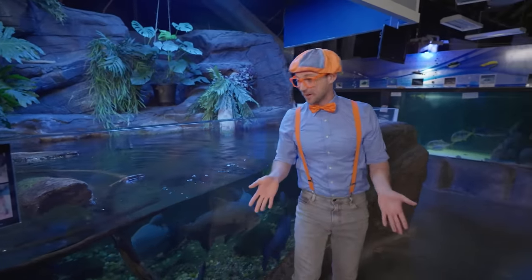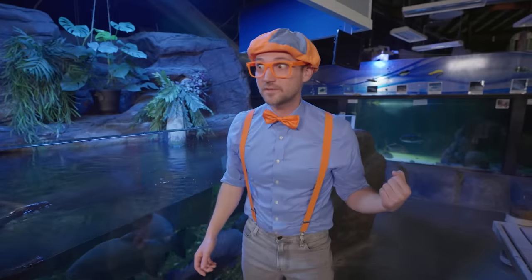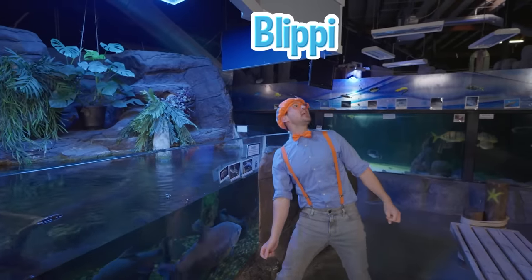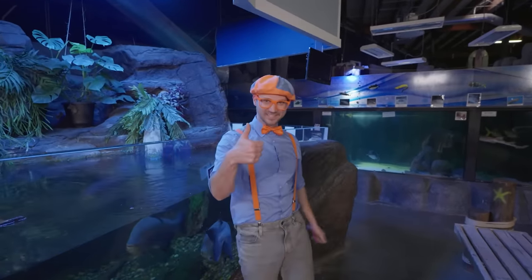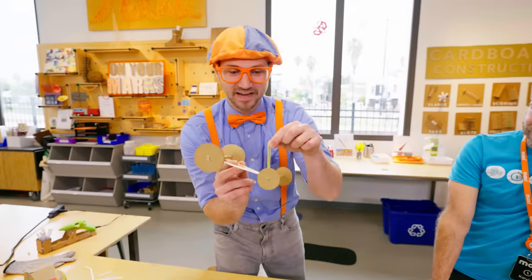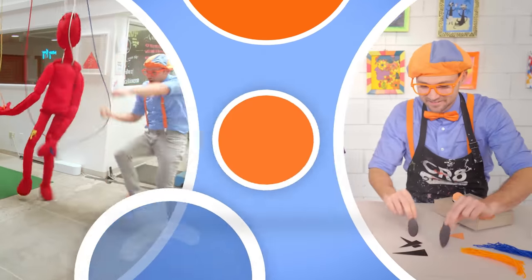Wasn't this so much fun learning about marine animals together? I had a great time learning with you! Well, this is the end of this video. But if you want to watch more of my videos, all you have to do is search for my name — will you spell my name with me? B-L-I-P-P-I! Good job! See you again! Let's make learning fun — so much to learn about, it'll make you want to shout, Blippi!